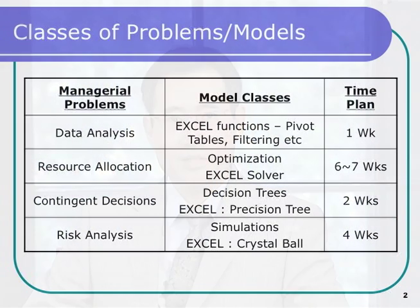The course is about solving business problems through formal models. It covers a wide range of topics including data analysis, optimization, decision analysis, and simulation.